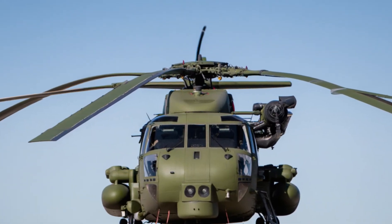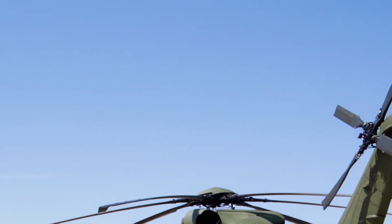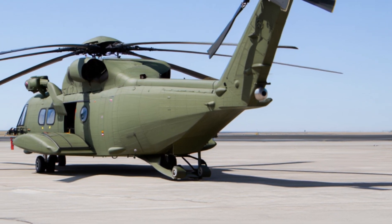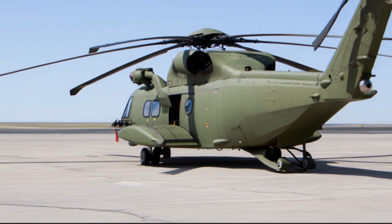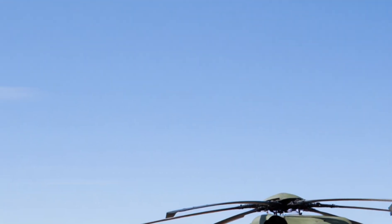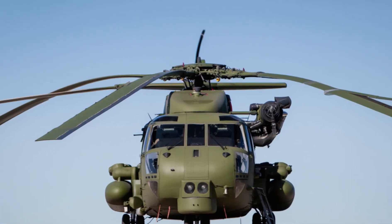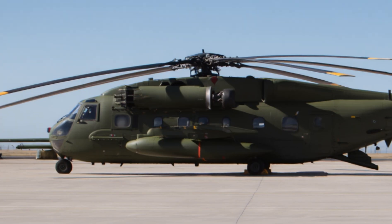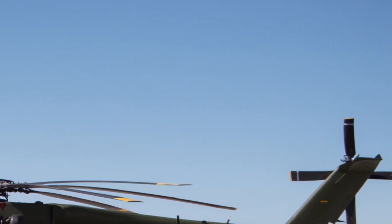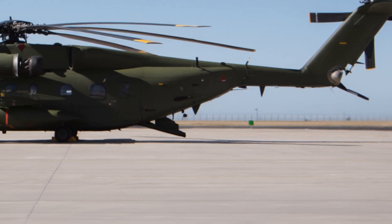One of the most impressive things about the CH-53K is its versatility. It's not just for cargo — it can transport troops, vehicles, artillery, or even humanitarian aid to disaster zones. It's designed for both military and emergency missions. The rear ramp allows quick loading and unloading, and it can carry cargo both inside and underneath the aircraft. The CH-53K can reach speeds of over 315 kilometers per hour and has a range of nearly 530 kilometers without refueling, with external fuel tanks extending its range dramatically.